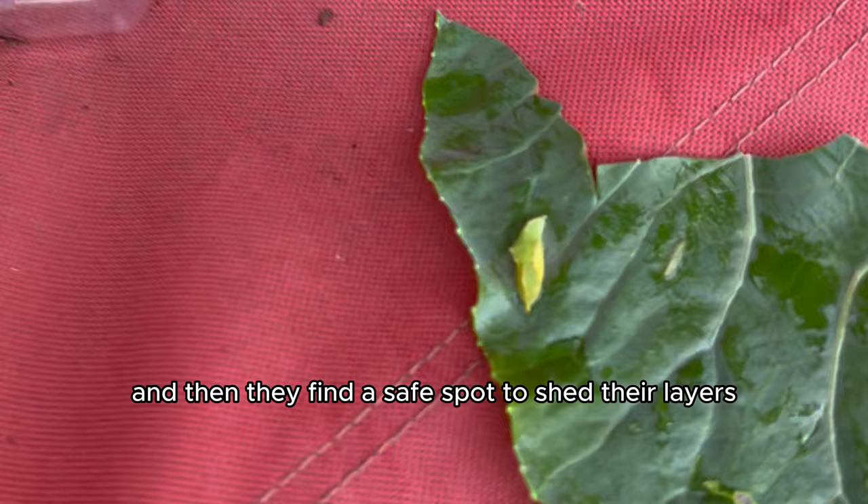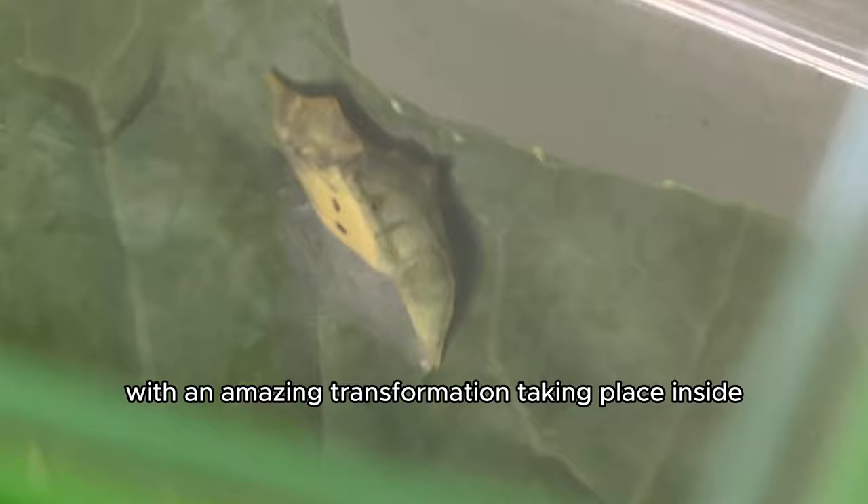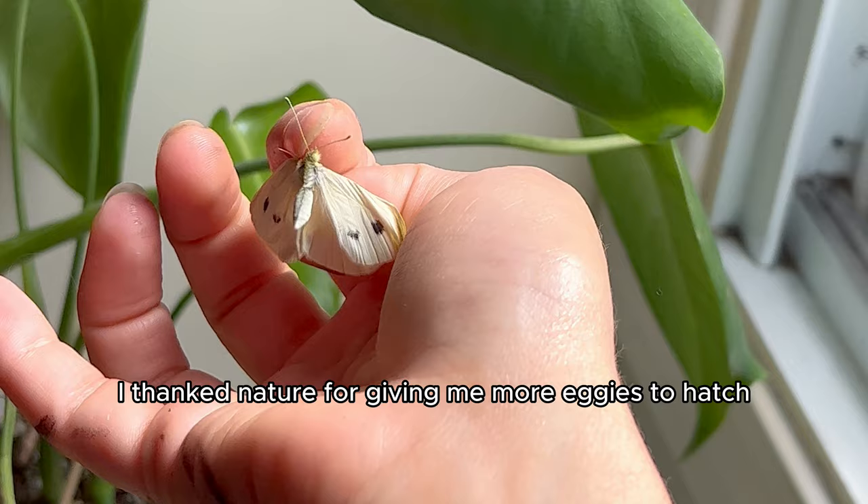The pupa lays there for about 10 days, and it changes dramatically into a chrysalis, with an amazing transformation taking place inside, and then out emerges the beautiful butterfly. The chrysalis is the stage that I found from this butterfly. As sad as I was to say goodbye, I thanked nature for giving me more eggies to hatch, and I'm really excited for the caterpillars to hatch in the next 10 days.